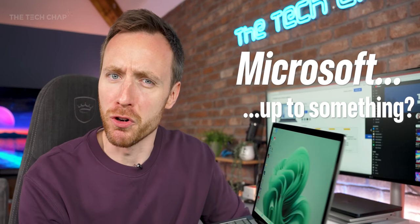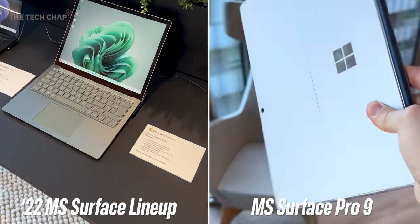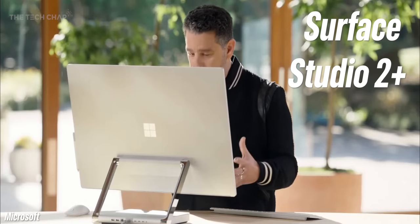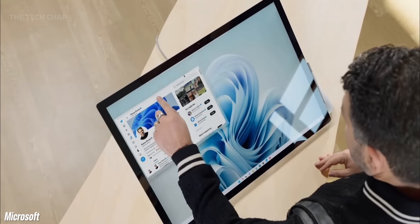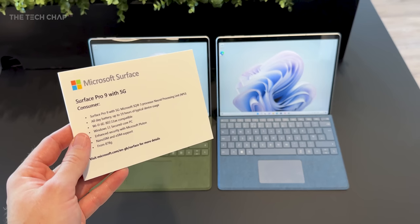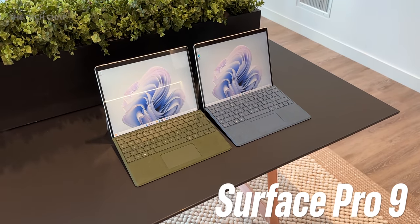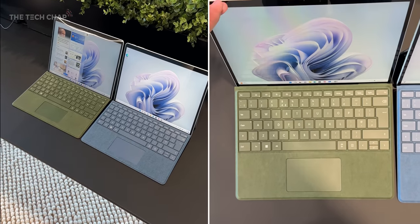Do you ever get the sense that Microsoft dropped the ball on something? There hasn't been any major change to their lineup for a while now, and the refreshes, like this new Surface Laptop 5, are pretty minor. They've ditched AMD CPUs across the lineup. The new Surface Studio 2 Plus is a bit ridiculous for over $4,000 and it still comes with last-gen CPUs, although they have put a 3060 in there. And the new Surface Pro 9 has two variants — an Intel one and an SQ3 one, which is basically a collaboration between Microsoft and Qualcomm.